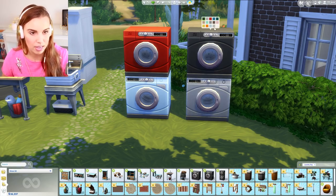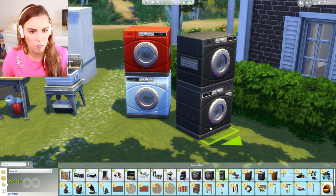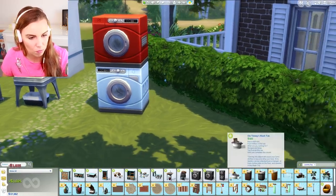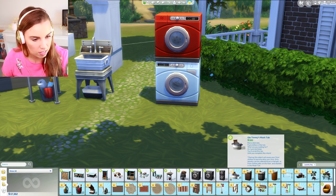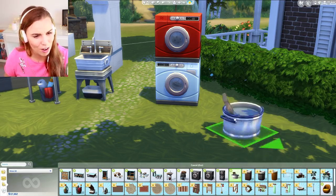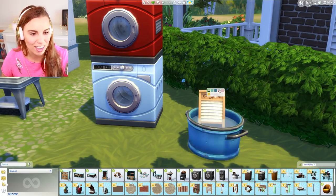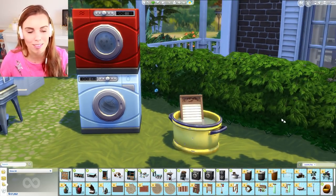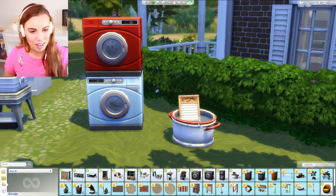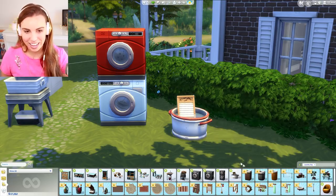We also have a stackable version of the washer and dryer that can be individually colorized. This isn't just one item — it's two items, just a quicker way to place them together. Then there's Old Timmy's Wash Tub, which your Sims will interact with — not just decor. If you want to do washing the old-fashioned way, take your Sims outside and use this tub. Love it.